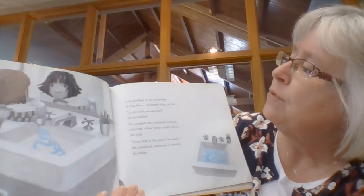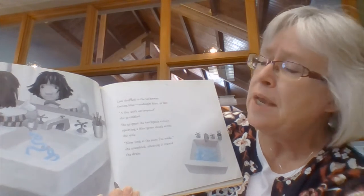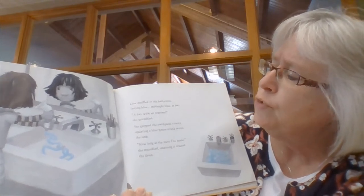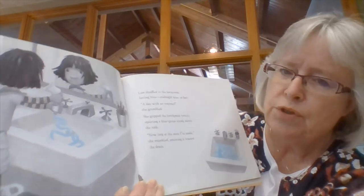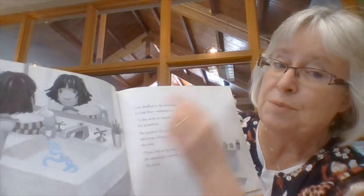Liza shuffled to the bathroom, feeling blue. Midnight blue, in fact. "A day with no crayons," she grumbled. She gripped the toothpaste crossly, squirting a blue-green streak across the sink. "Now look at the mess I've made," she mumbled, smearing it toward the drain. Is she finding some color there? Yep, there's some color in the toothpaste.